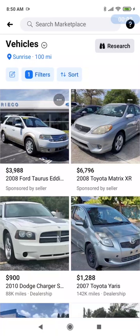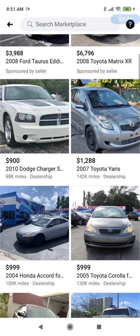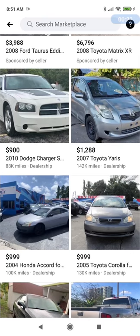Welcome back to the channel everyone. We're back at Marketplace, Sunrise area, hundred-mile radius, and we're looking for cars and trucks for between the price of three hundred and fifteen hundred dollars. Let's see what jumps out at us today. Here's a 2007 Toyota Yaris for $1,288.